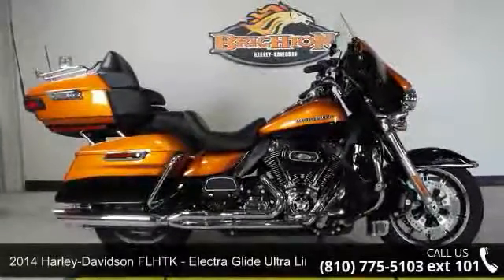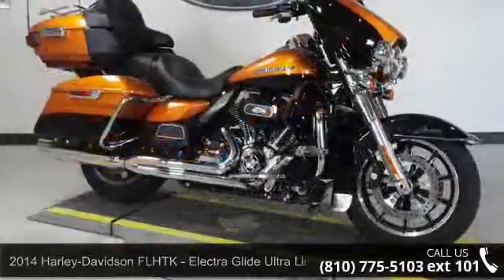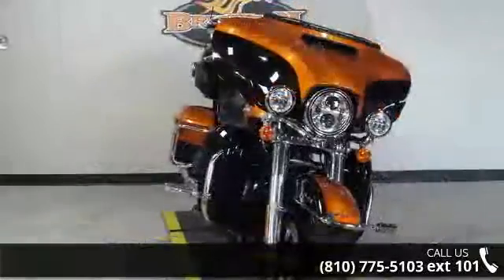Presenting the 2014 Harley-Davidson FL-HTK Electroglide Ultra Limited. This could be the motorcycle you've been looking for. This is a great deal on a pre-owned motorcycle.